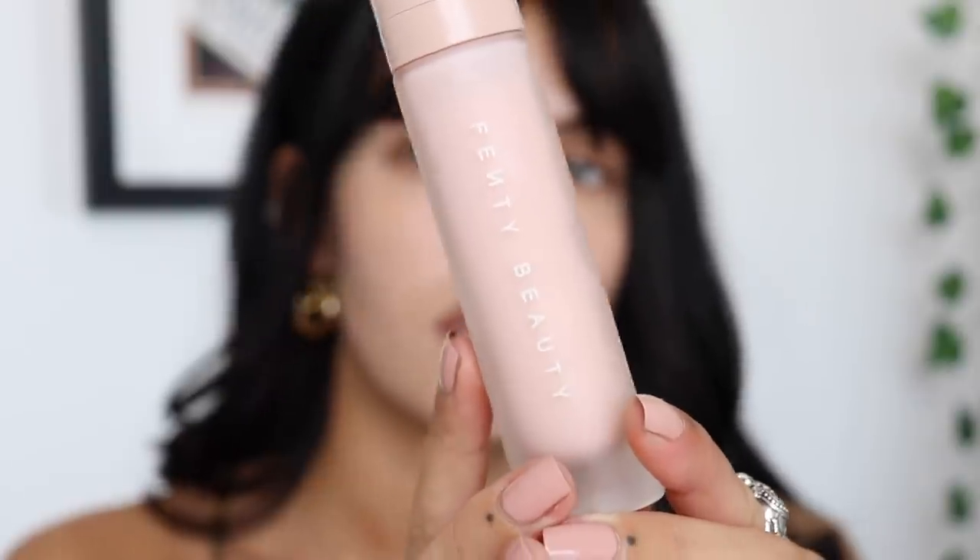I've already moisturised today so I'm just going to go straight into my base. For primer today, this is actually new to me. This is the Fenty Beauty Soft Silk Pro Filter Hydrating Primer. I normally like primers that aren't actually glowy, like with glowy bits in them. You can see that as soon as you put it on, your skin does look really, really glowy and it just feels really soft and nice.